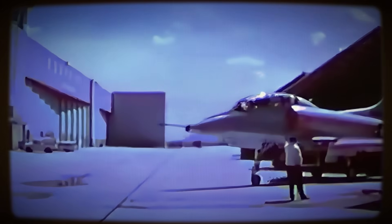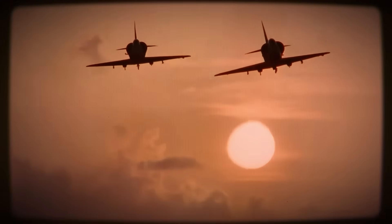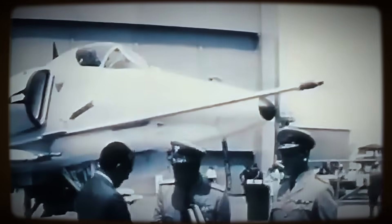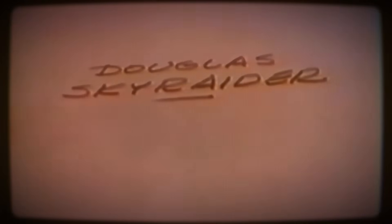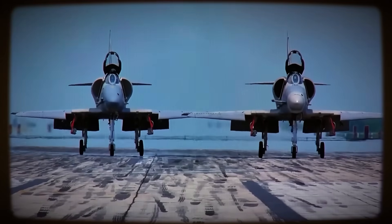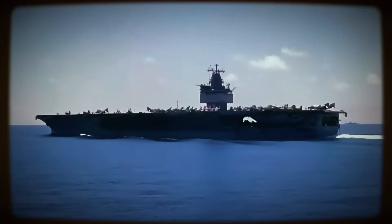The subsequent operational A-4A and A-4B variants maintained this advantage, weighing in at approximately 10,000 to 11,000 pounds empty. This achievement was remarkable in itself — a new jet aircraft lighter even than the piston-engine Skyraider it was designed to replace. This inherent lightness directly translated into lower unit costs, allowing the Navy to procure the aircraft in greater numbers within constrained budgets.